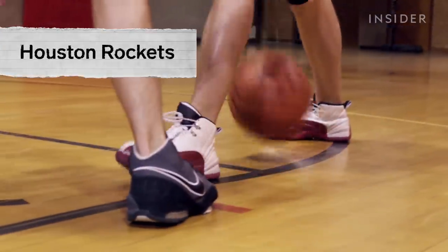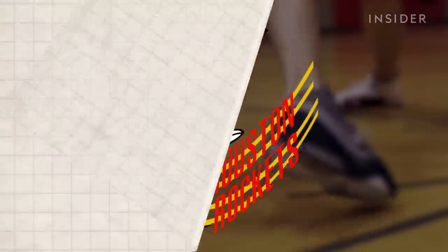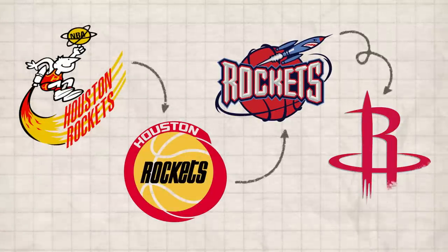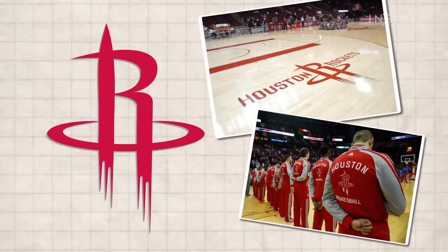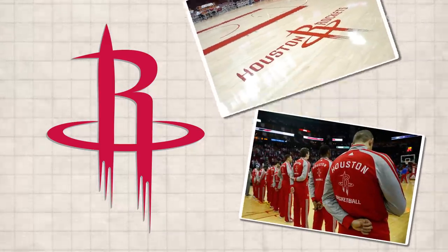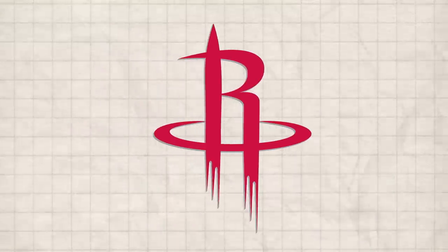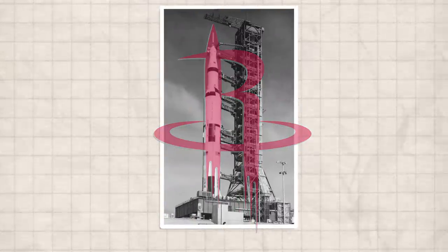The Houston Rockets' very first logo featured a player wearing a rocket pack while twirling a basketball. The most recognizable version was unveiled in 2003, designed by Academy Award-winning costume designer Aiko Ishioka. It features the letter R made of a rocket ship, closely modeled after an actual rocket on a launch stand.